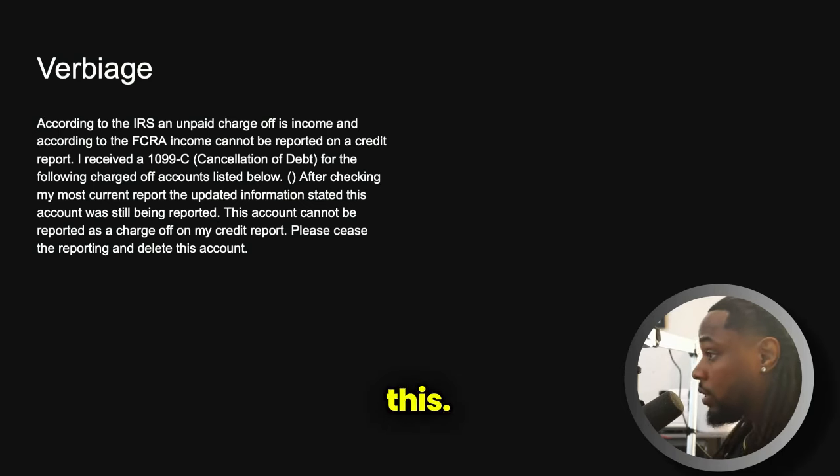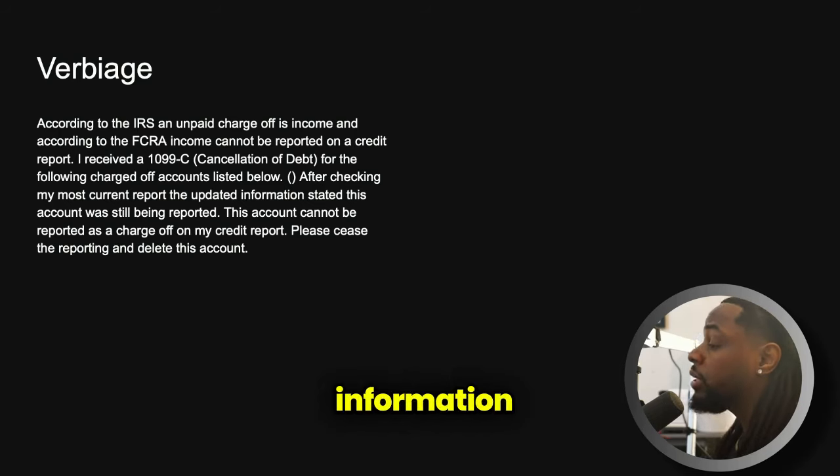The IRS said this; the credit bureaus and consumer law said this. So if income cannot be reported on a credit report and I received a 1099-C — which is an income statement — the charged-off account can't be listed on my credit report because this is income. It's that simple. This isn't charged-off debt anymore — this is income that I'm going to file on my taxes. You can't report income on a credit report. So the information needs to be deleted.